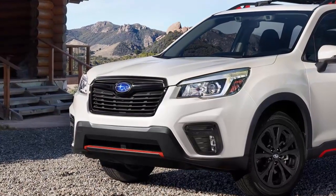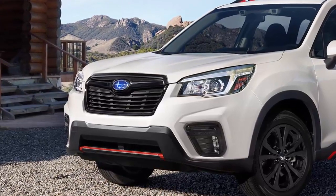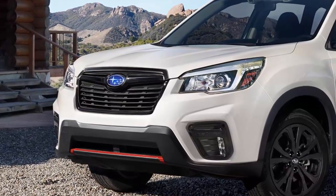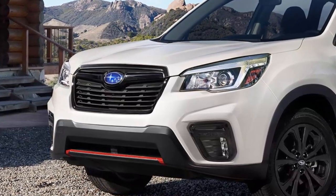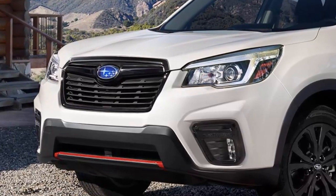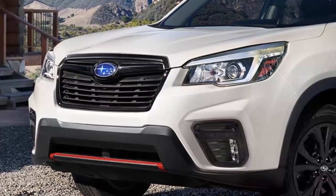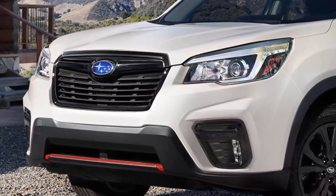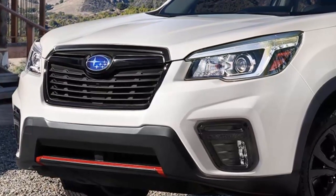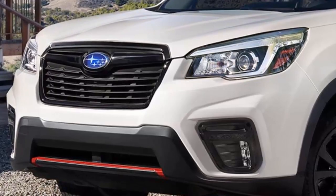Subaru also announced the Forester e-Boxer will come standard with X-Mode for extreme off-road use and EyeSight for improved safety. The new 2019 Subaru Forester hybrid model will be sold in China and Japan, though it is not yet clear if Subaru will also bring the 2019 Forester e-Boxer hybrid to US shores.